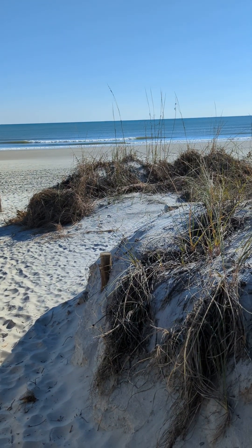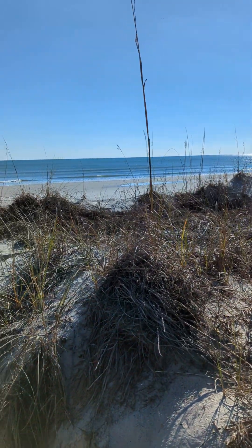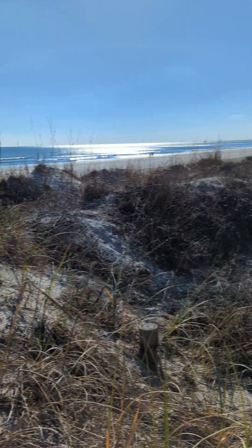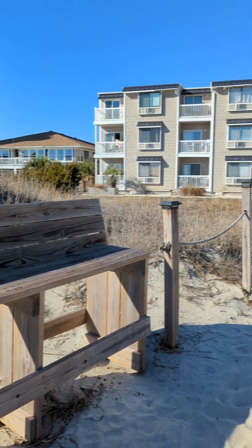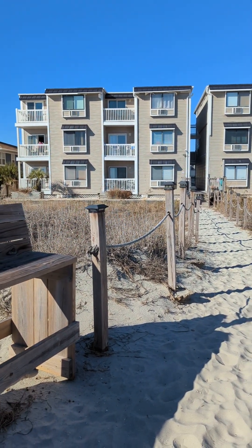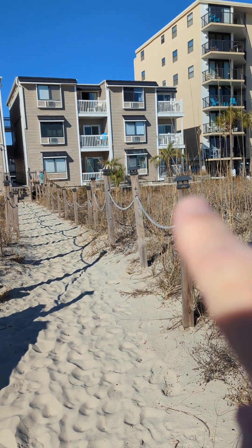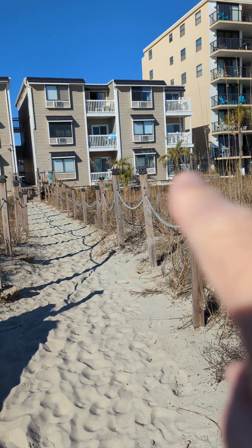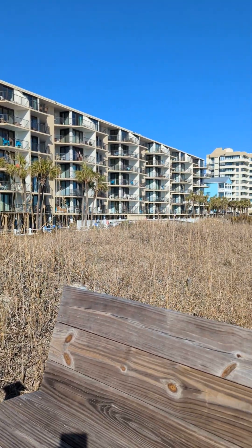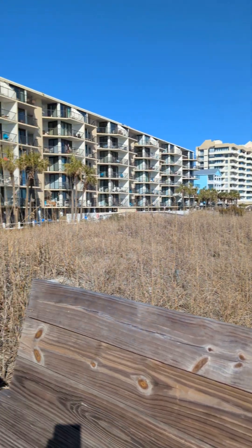Hey, welcome! We're behind 2203 South Ocean Boulevard in North Myrtle, just checking out the ocean. Now let's turn around and check out the building. These two low-rise buildings are where it is — unit E is right over here, E1, there you go. Let's look up and down — pretty much surrounded by high-rises as you go down.